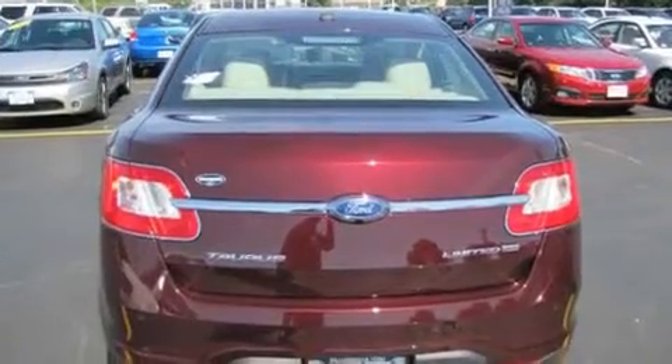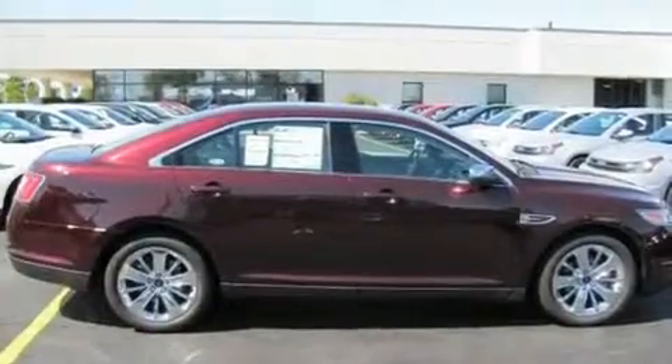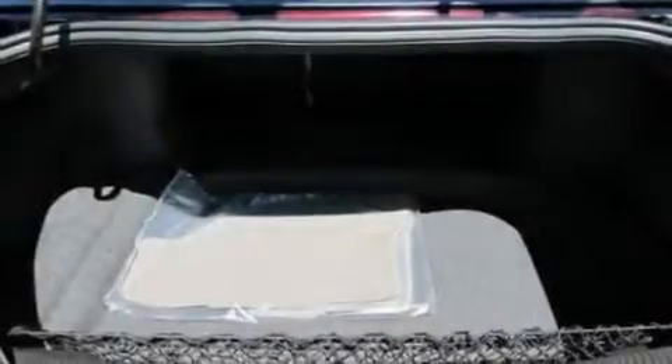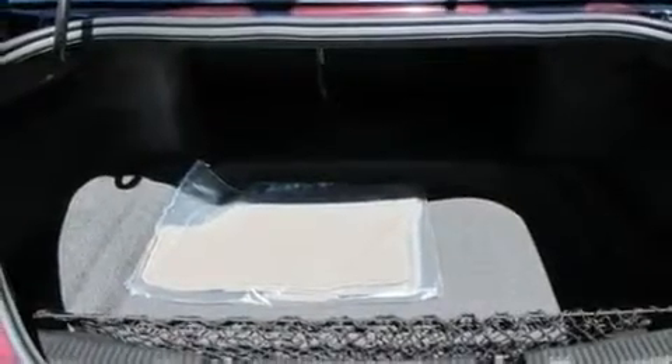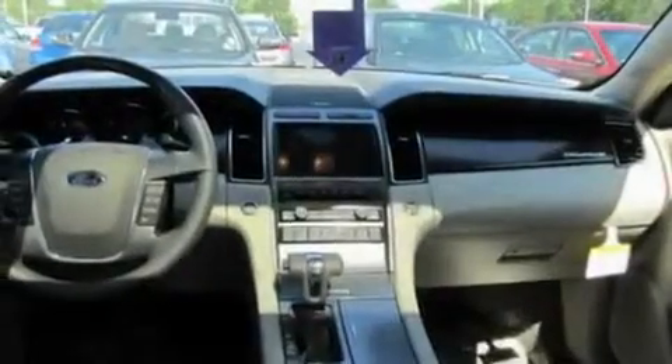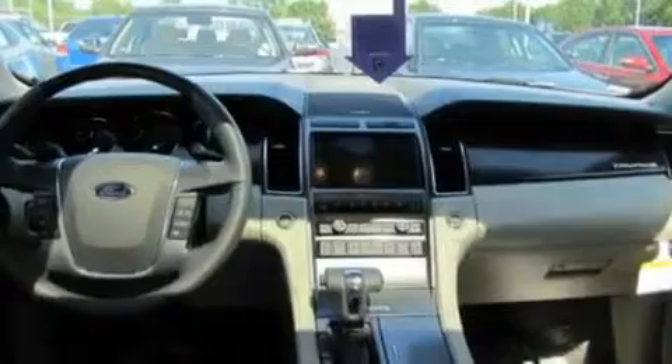Its top features include memory settings for the seat's positions, so you can recall your favorite alignment with the push of one button, cruise control, an auto-dimming rearview mirror, leather seats, a multi-link rear suspension, steering wheel mounted gear shifting, an engine immobilizer theft deterrent system, a low tire pressure indicator, front and rear reading lights, and satellite radio.